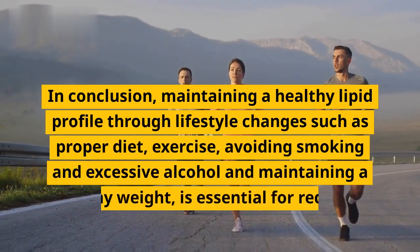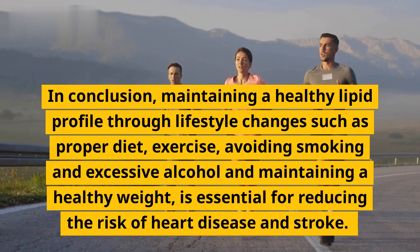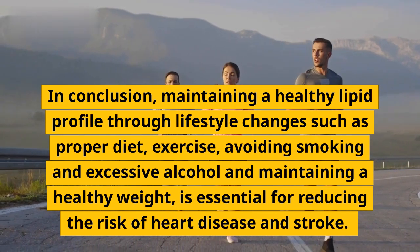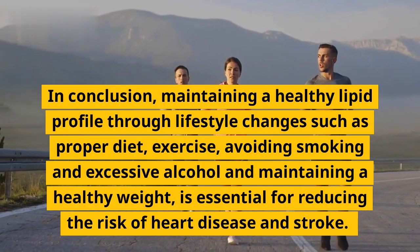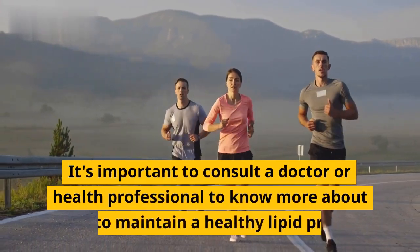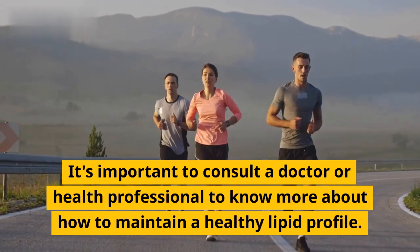In conclusion, maintaining a healthy lipid profile through lifestyle changes — such as proper diet, exercise, avoiding smoking and excessive alcohol, and maintaining a healthy weight — is essential for reducing the risk of heart disease and stroke. It's important to consult a doctor or health professional to know more about how to maintain a healthy lipid profile.